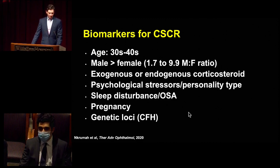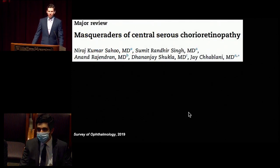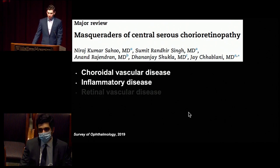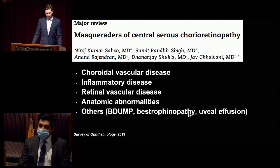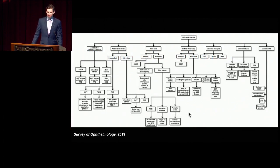In our patient, he has several of these — age, sex, and being an inmate likely subject to psychological stressors on a fairly regular basis, and maybe sleep disturbance as well. This brings up the point that there are many conditions that can either look like central serous or central serous can look like many other conditions. An interesting review published in 2019 teased through this by breaking down masqueraders into several categories: choroidal vascular disease, inflammatory disease, retinal vascular disease, anatomic abnormalities, and a catch-all others category. They provided a flow chart one can use when trying to find out what they're dealing with.